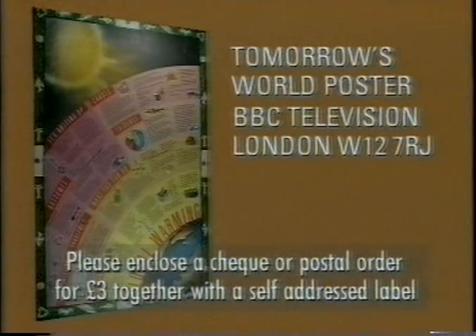If you'd like a copy of the poster, please send a cheque or postal order for £3 payable to Tomorrow's World Poster and a self-addressed label to Tomorrow's World Poster, BBC Television, London, W12 7RJ.